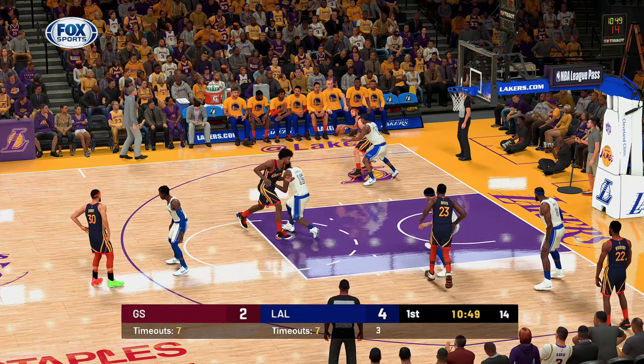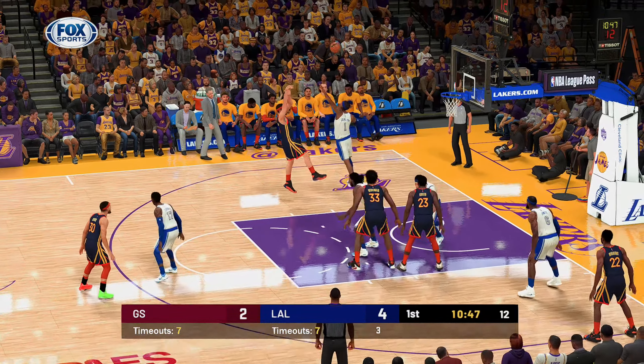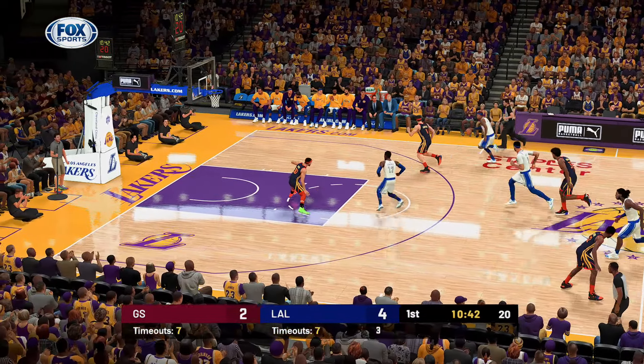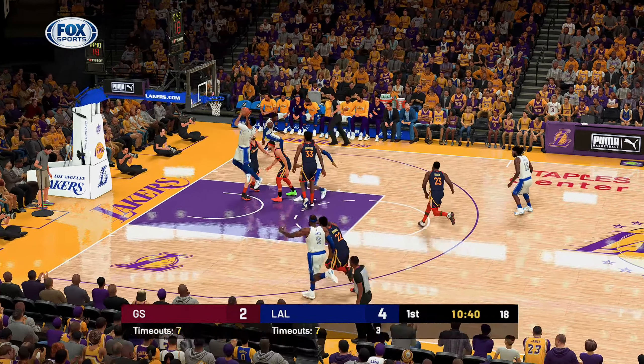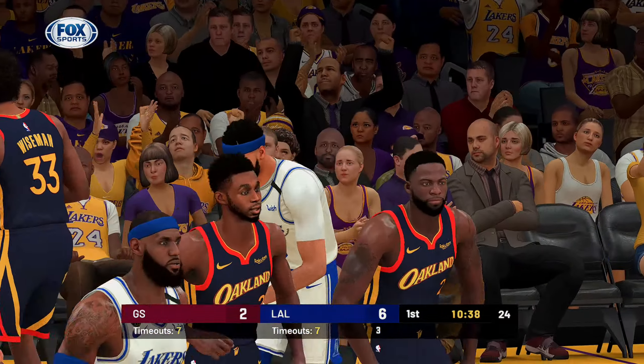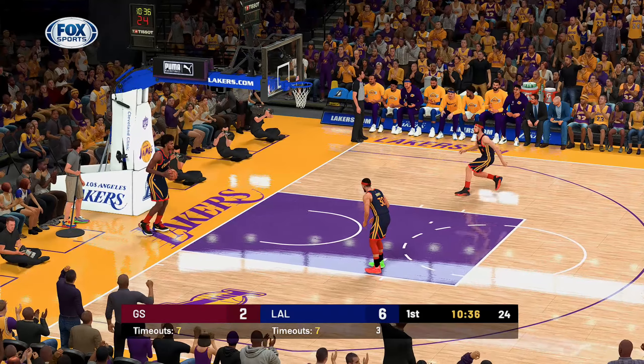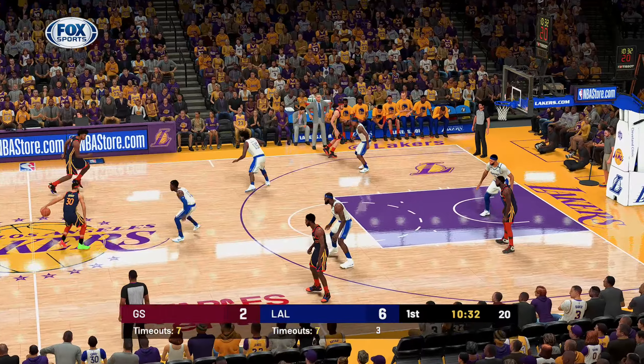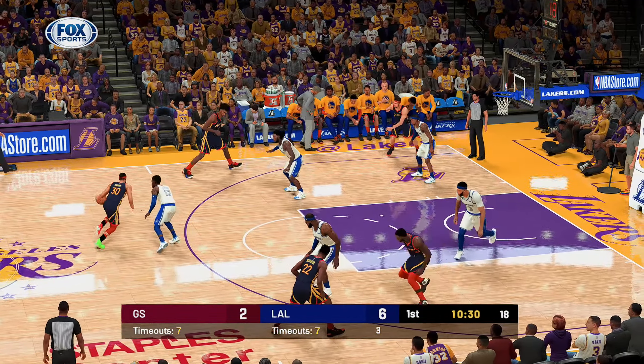Thompson against Caldwell-Pope, 13 feet away — Thompson misses. You're not going to see that very often; plenty of space, but he just whiffs on that. And it's Davis with the jam! Well, there's not a better target in all of the NBA than Davis for the alley-oop. Here's Curry following the basket by Anthony Davis.